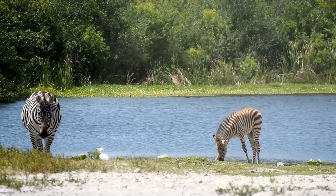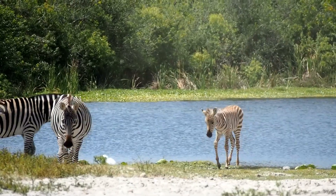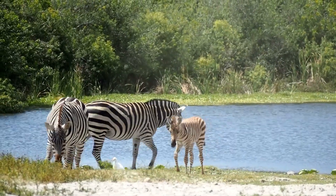Hey there! Welcome back to another episode of Wildlifepedia. Today let's see some facts about zebras which you might not know.